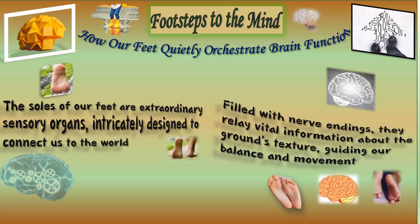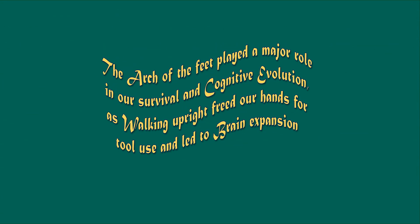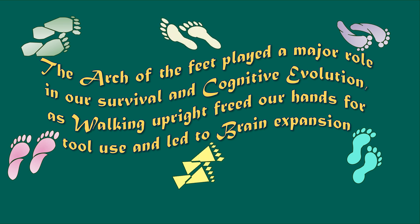The health of our feet can also predict the health of our entire body. Changes in foot sensation, temperature or appearance can be early warning signs of issues like chronic illnesses, nerve damage and circulation problems, offering a glimpse into our body's overall well-being.